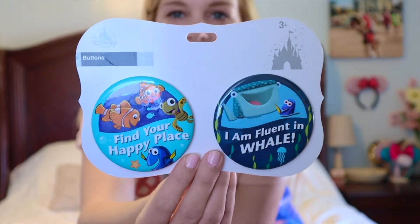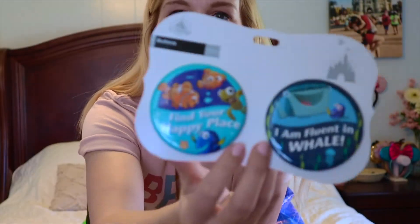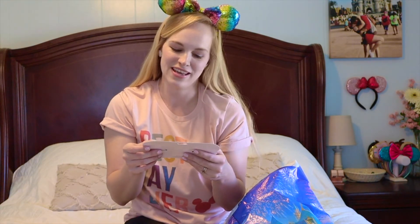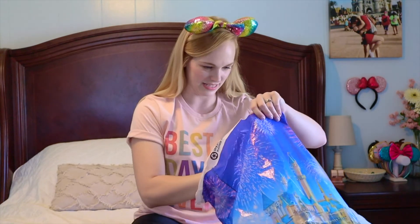I also found some super cute Nemo buttons. One says 'I Speak Fluent Whale' and the other says 'Find Your Happy Place' — $3.99 for two buttons. When we were actually at Disney World, my two-and-a-half-year-old randomly said 'Mom, you know I speak whale,' and a lady walking by heard it and started laughing. It just made my day that he made her day. So I had to get him that button!